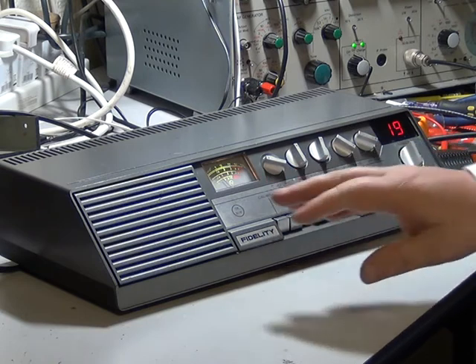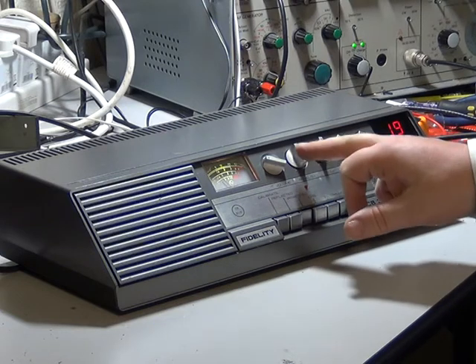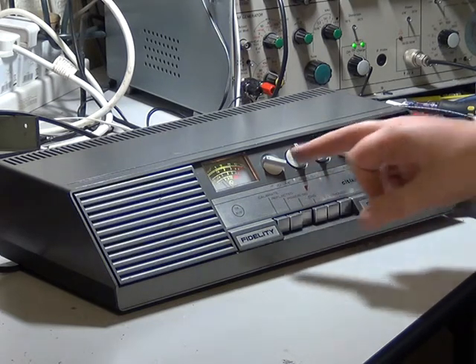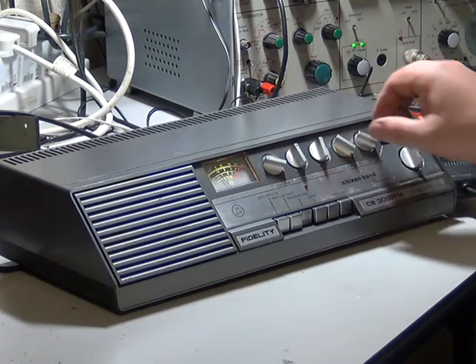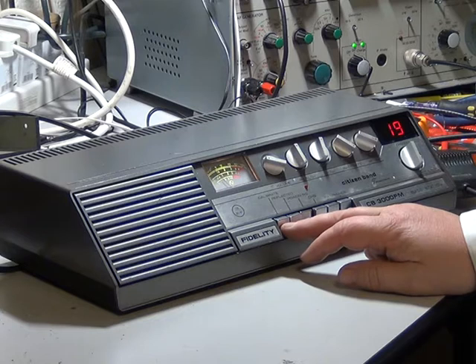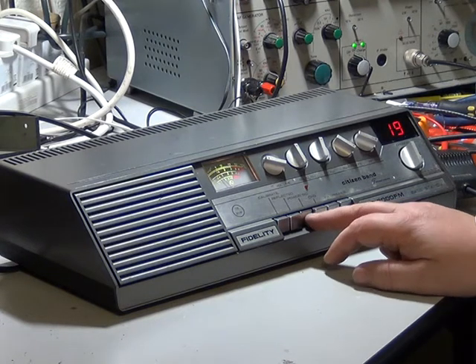Nice big meter for a start, and the biggest loudspeaker of any CB I'm ever aware of. On the front: volume, squelch, tone, SWR meter calibrate — because it's got a built-in SWR meter — and RF gain. On the switches: calibrate for the SWR, reflected for the SWR, and that switches to the normal power or signal meter.